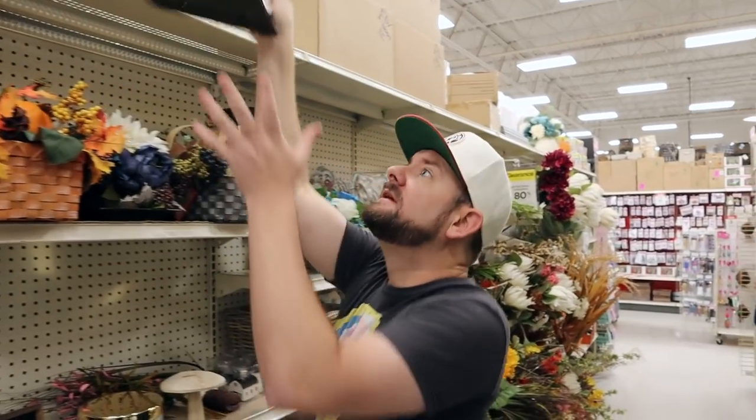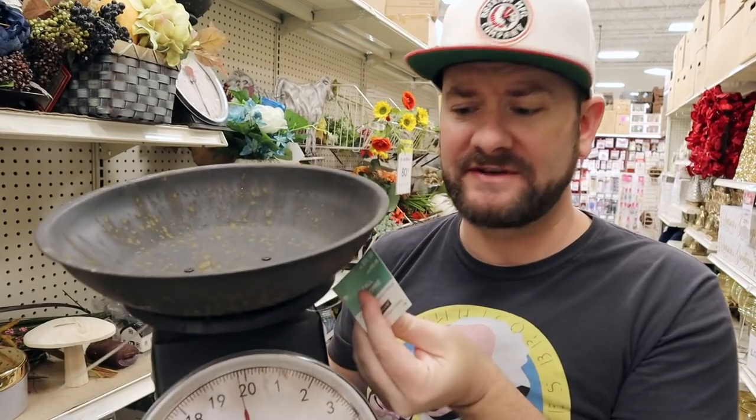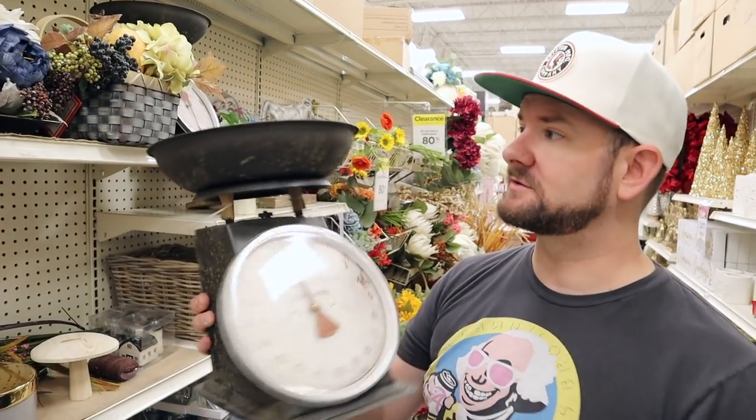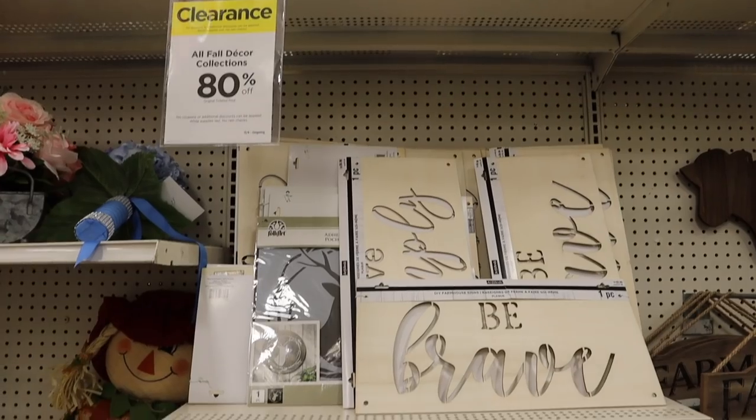The other thing that I just spotted is going to be this household scale. This was $70, it's 80% off, which makes it $14, but then an additional 20% off with that coupon — I'm going to get this for $11.20. Regular $70, a great little home decor item for $11. I'll call that a win.